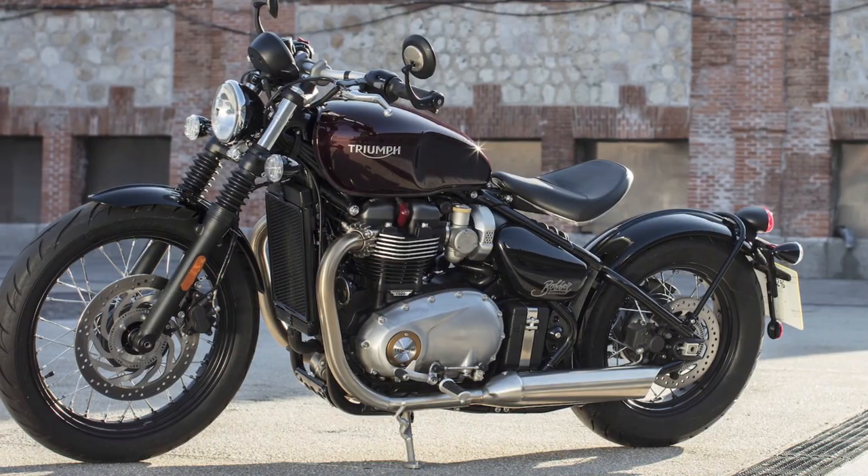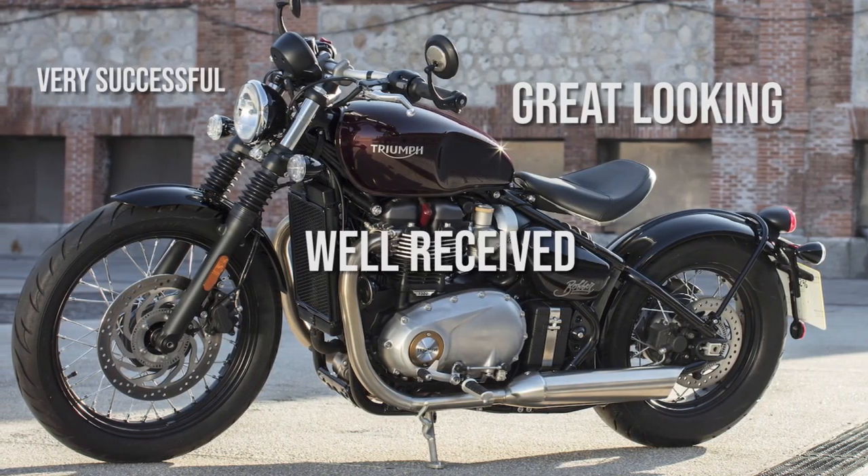The Triumph Bobber. What does an already great-looking, very successful, well-received motorcycle need? It needs to be more EDGY.